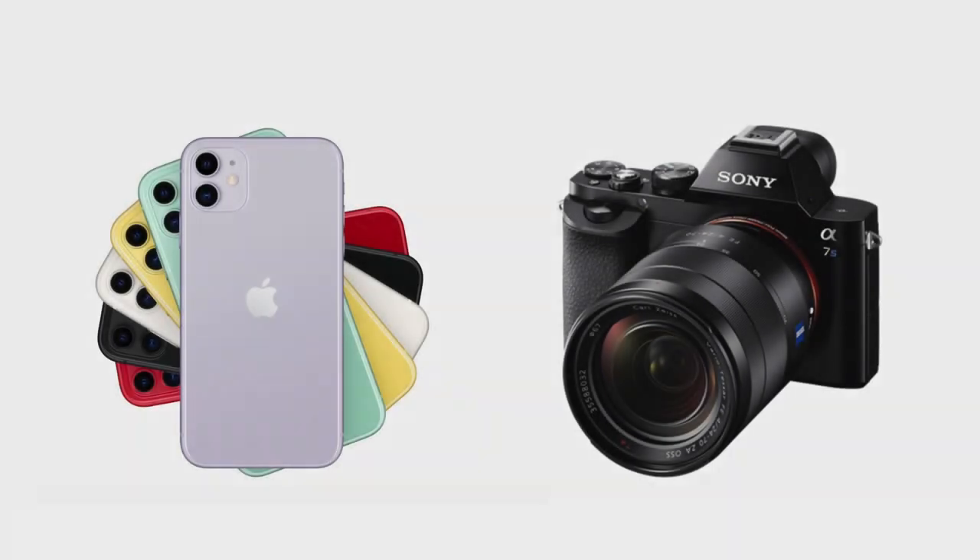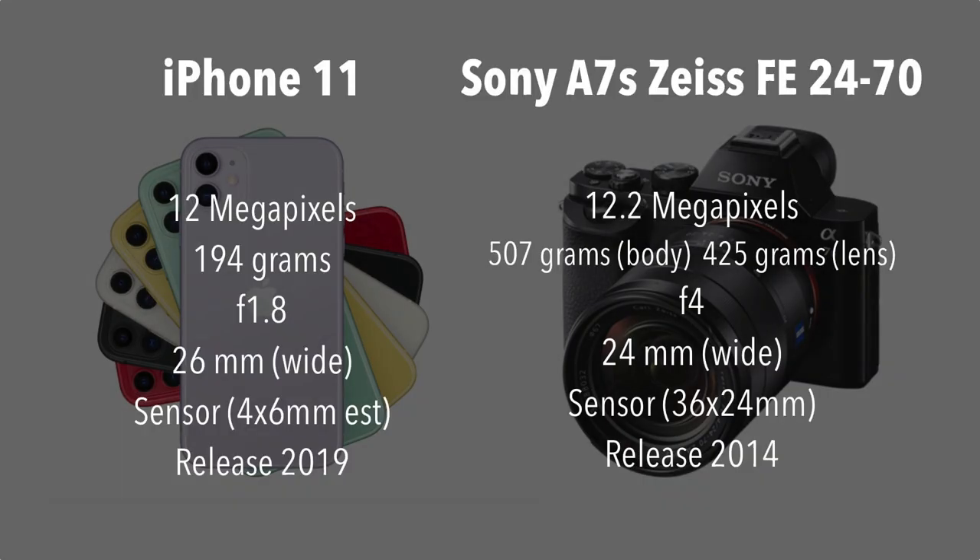So these are the two contenders. We're going to be comparing the iPhone 11 with the Sony A7S with the Zeiss 24-70 f4. The iPhone 11 weighs around 194 grams, while the Sony A7S with the lens would weigh over 900 grams — a big weight difference. We tried to shoot with the same focal length, which is around 26mm for the iPhone 11 and 24mm for the Zeiss lens. The iPhone 11 was released in 2019, and the Sony A7S was released back in 2014.